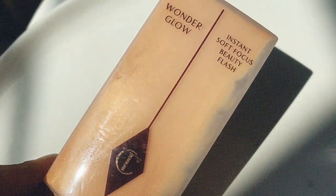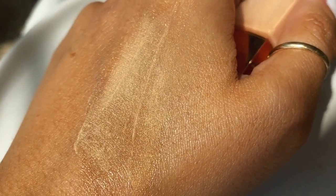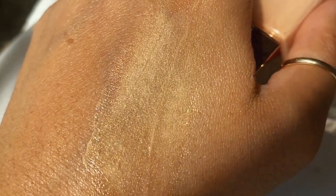You can tone the Hollywood Flawless Filter down by adding a little foundation to it, or spot conceal if you wear it on its own. It's a unique, beautiful, intense strobe that I think is really flattering. Another big favorite from Charlotte that's a lot more subtle is Wonder Glow — you can wear it on its own and it softly blurs out imperfections.